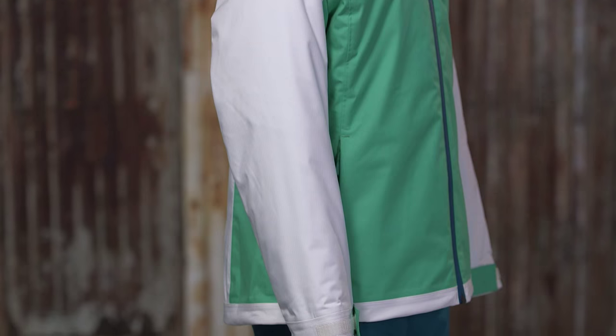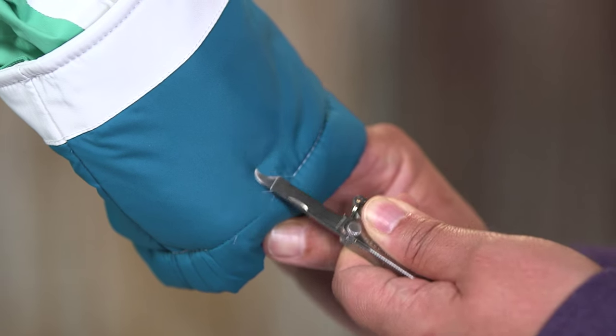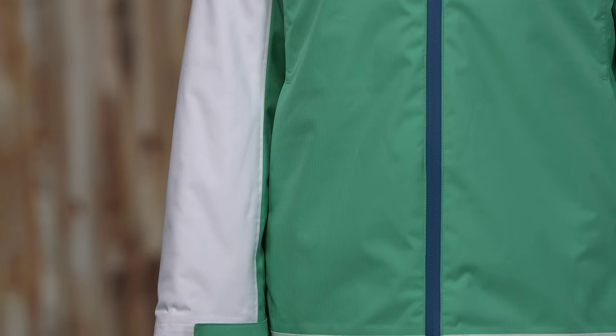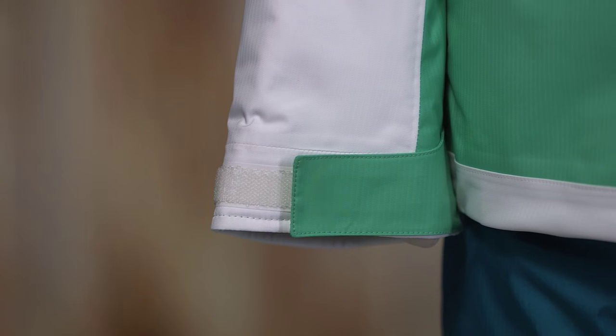The articulated sleeves have a grow fit feature with easily removable stitching that allows you to increase the length by two inches as your child grows. The sleeve cuffs adjust with hook and loop to seal out cold and snow.